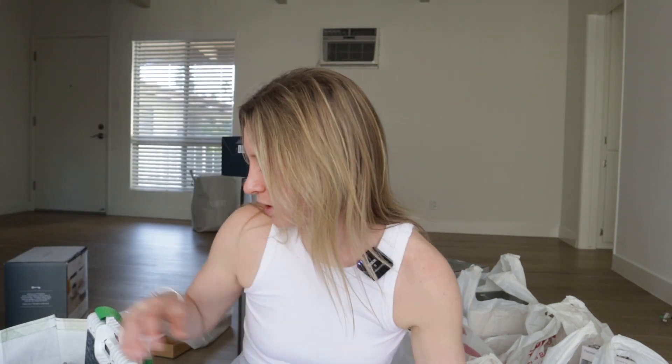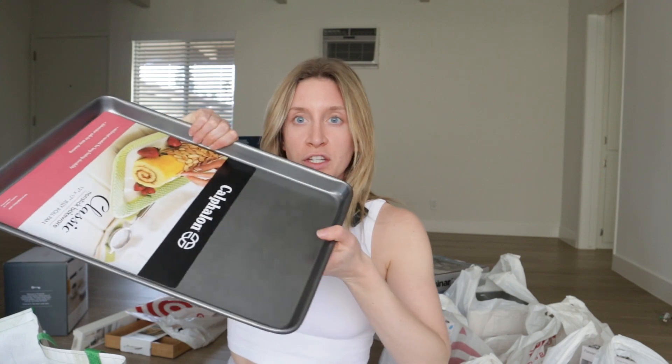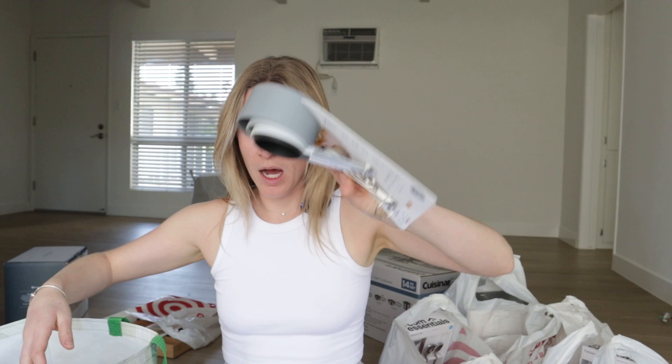I bought a lot of things. I went to HomeGoods and Target. I spent $107 at HomeGoods and $650 at Target, so let's go through everything. First we'll start with HomeGoods — these are all just essential things that I needed. I got some bowls, a stepstool — you always need something like that — a cookie sheet, cups, and a cutting board.